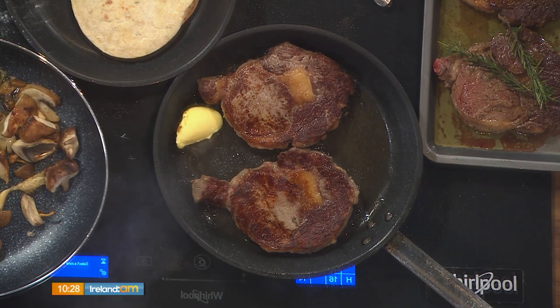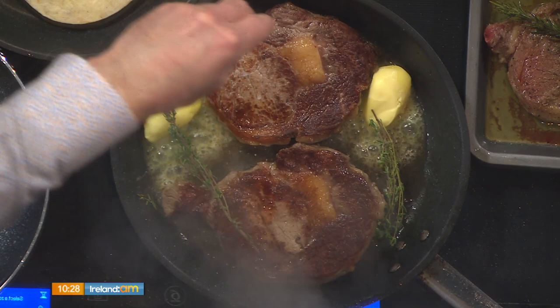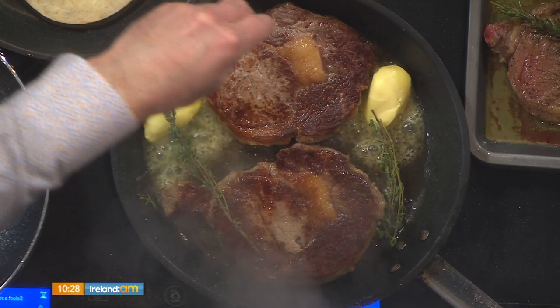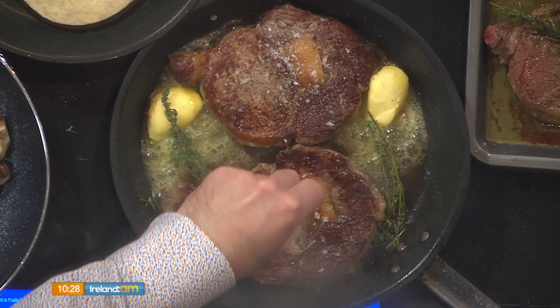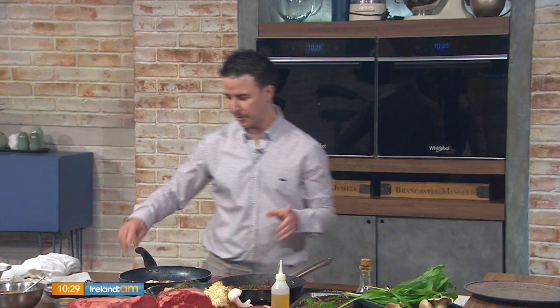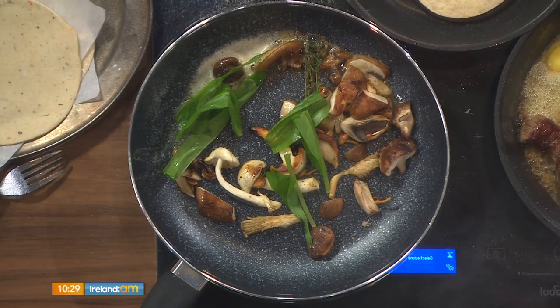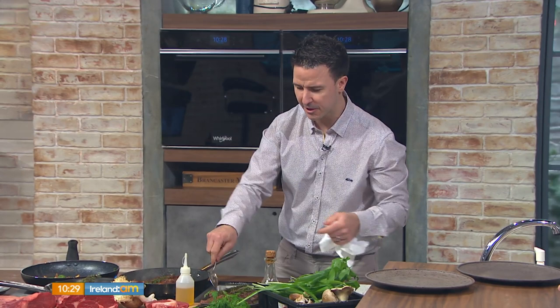We're going to get a small knob of butter in the pan — another small knob for good luck. We'll add in some fresh herbs, and now we're going to give it a nice seasoning: sea salt in it goes, and some cracked black pepper. The seasoning goes into that butter, and you're seasoning that steak with beautiful hot butter. Back to our mushrooms — we're going to pop in our wild garlic, just tear it in and let it wilt down like fresh spinach. A couple of seconds and out she comes.